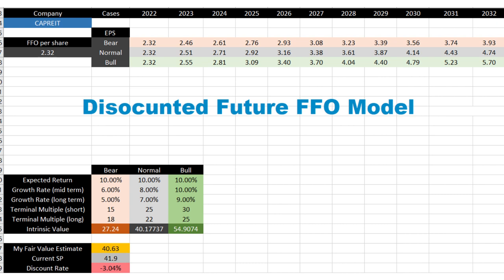At the end I will also use my personal discounted future FFO model to estimate the fair value of each REIT for a 10% return year over year in the next 10 years. Now let's apply these six indicators and my personal discounted future FFO model to five Canadian REITs which are popular among Canadian investors.